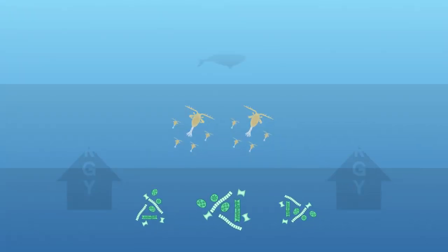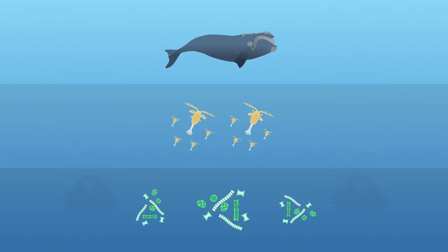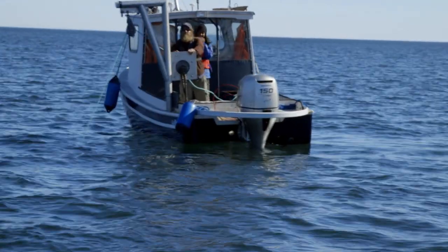For example, when you have a phytoplankton that's eaten by a zooplankton, then by a whale, that's a food chain — it channels from the primary producer to the consumer on top. But then you have whales and basking sharks that both feed on the same thing, so you get these different food chains coming together in what's called the food web.